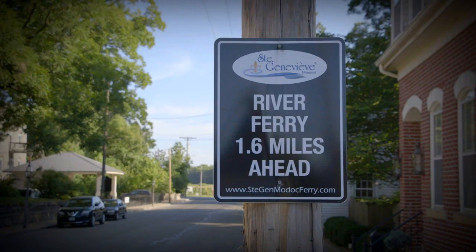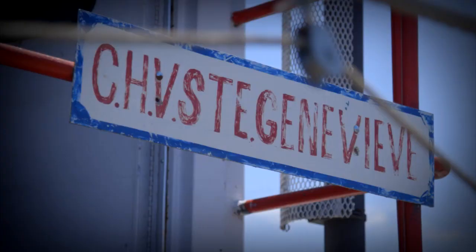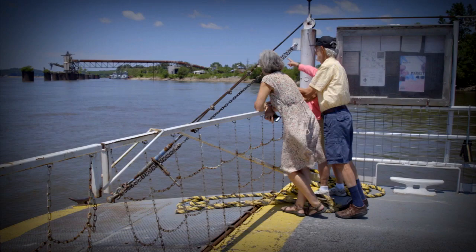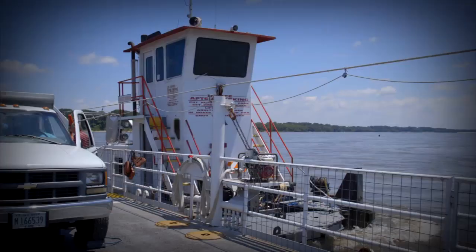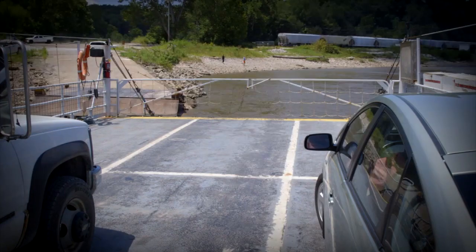While the nearest bridge crossing the mighty Mississippi is over 30 minutes away, the St. Genevieve-Modoc River Ferry operates year-round, pending river conditions, between St. Genevieve and Southern Illinois. Motorists and bicyclists from the Great River Road and the Mississippi River Bicycle Trail can enjoy easy access to two states for shopping, restaurants, and local sightseeing.